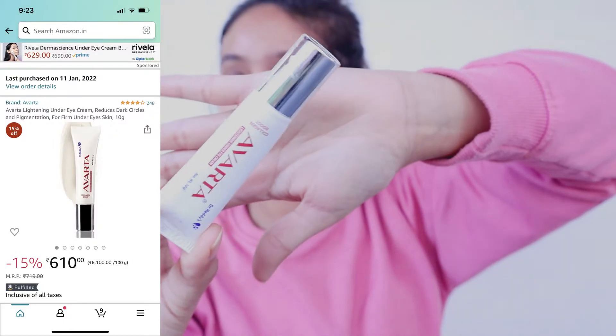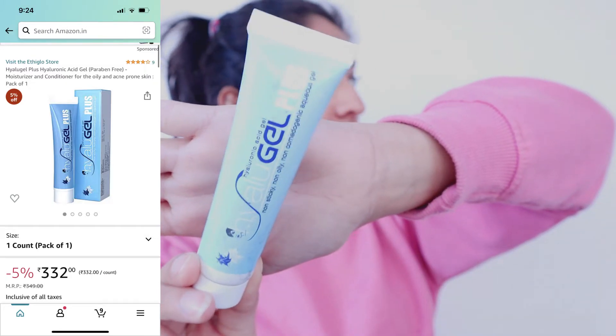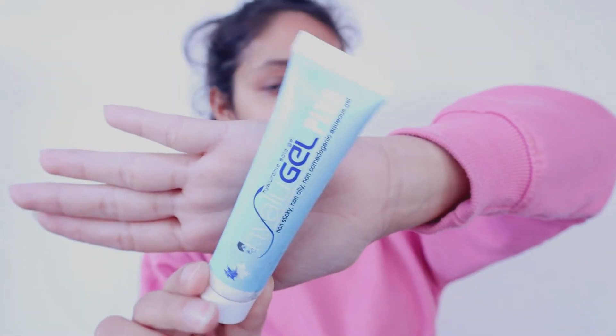My first product is this eye cream from Avarta. It is a very nice eye cream — it hydrates your under eye really well. The second step is using this hyaluronic acid gel, which is paraben free and perfect for oily and acne prone skin. It has been suggested to me by a dermatologist. Everyone who has oily and acne prone skin should definitely try this — you will love it, because it absorbs the oil in your skin really well.